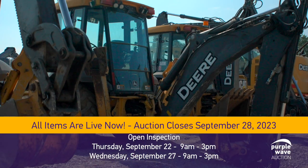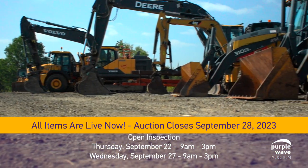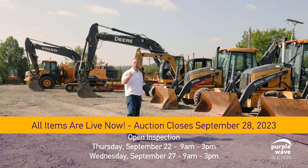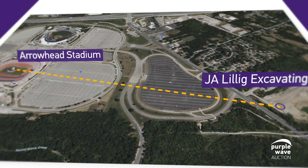Late model backhoes, 310 John Deere, cab heat and air, four-wheel drives, excavators of all shapes and sizes, hydraulics on everything. All this equipment can be viewed and ran at our open inspection September 22nd and 27th here in Kansas City, across from Arrowhead Stadium.